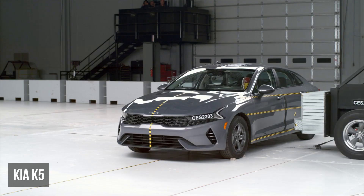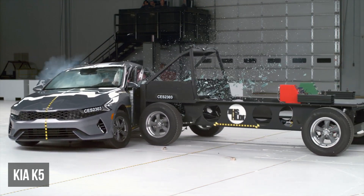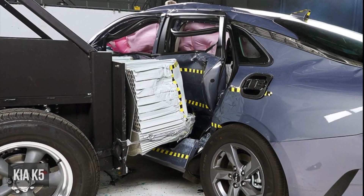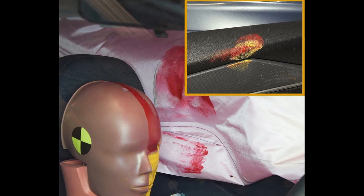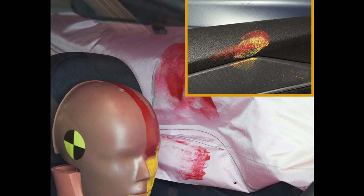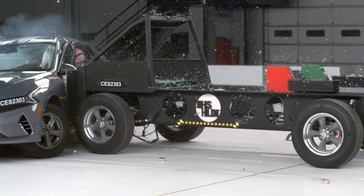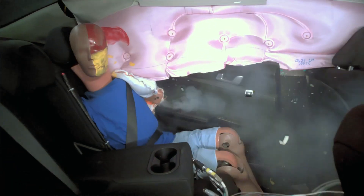The Kia K5 really struggles in this test. It exhibited significant cabin intrusion, leaving the occupants with less survival space than most new vehicles. The driver dummy's head partially missed the curtain airbag and struck the windowsill. This dummy also experienced high torso and moderate pelvis injury risks. The passenger dummy recorded a high risk of pelvis injuries.